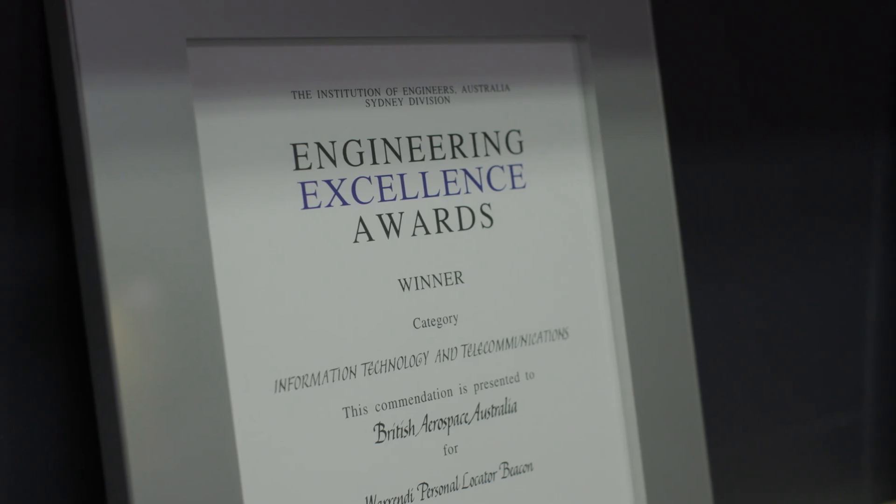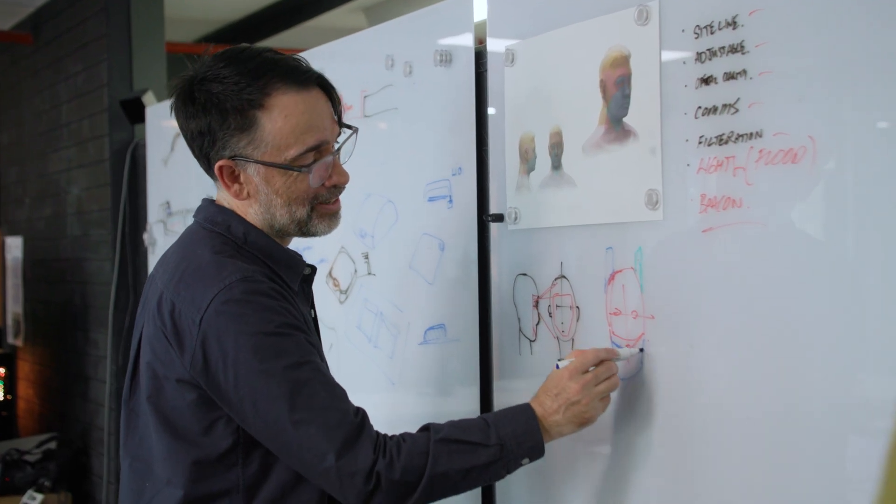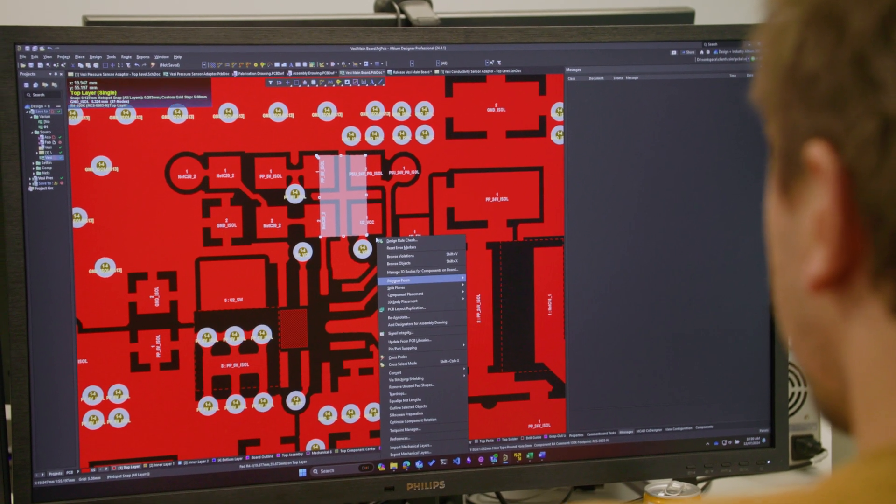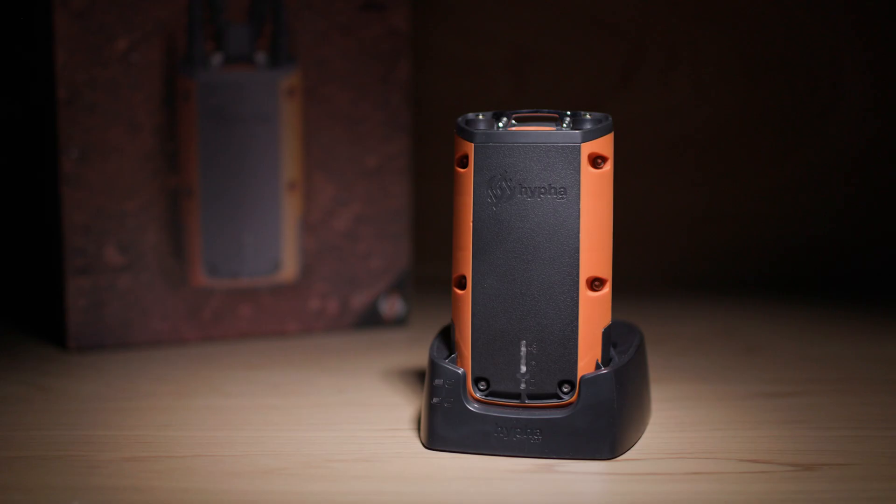Design and Industry — we are a global product development consultancy. Everything from industrial design, mechanical engineering, electronics engineering, software development, the whole suite of products. Really what we do is we're a service-based business to help our clients take their idea and commercialise it.